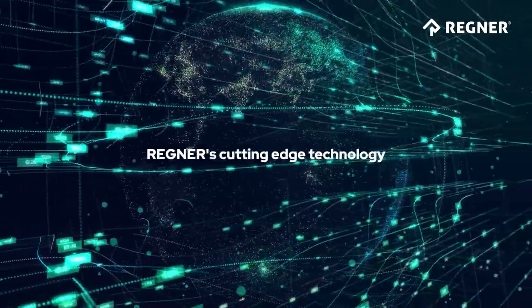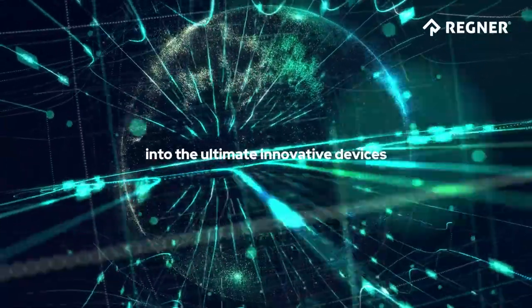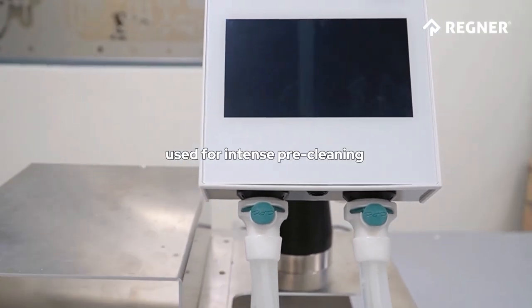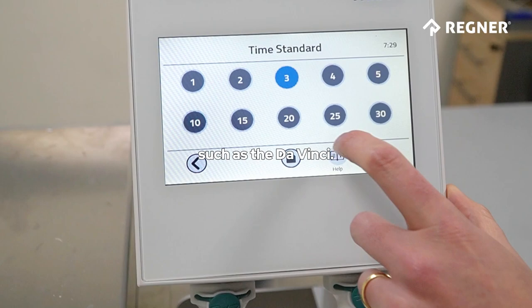Regner's cutting-edge technology can be easily integrated into the ultimate innovative devices, contributing to the expansion of medical advances. In this case, the ultrasonic bath used for intense pre-cleaning in high-quality medical instruments such as the DaVinci.